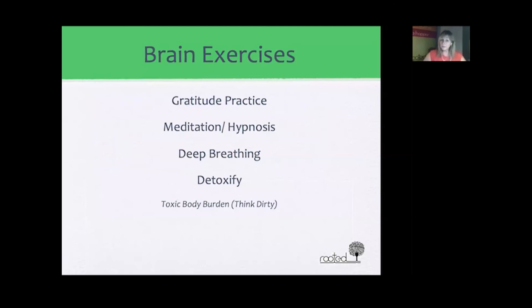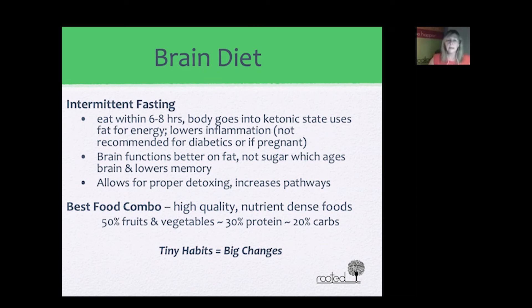There are many brain exercises that can help regenerate your brain power. One is a gratitude practice — making lists and journaling — which is very good for your brain. Another is meditation or hypnosis. Meditation has been scientifically proven to increase brain power and oxygenate the brain. Deep breathing is also very important. Intermittent fasting is another option — the body goes into a catabolic state, starts using fat for energy, and lowers inflammation.